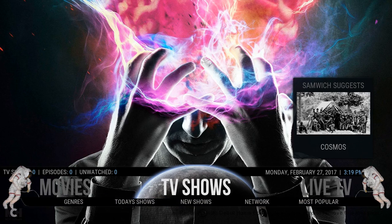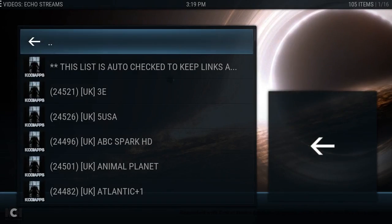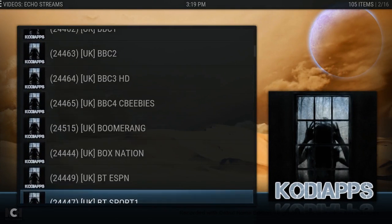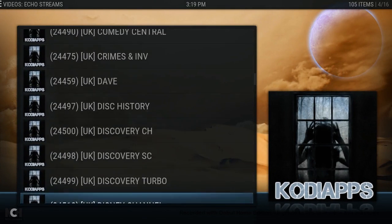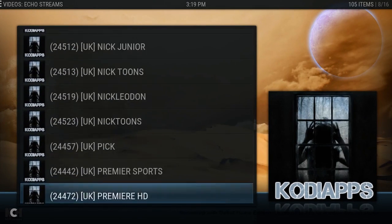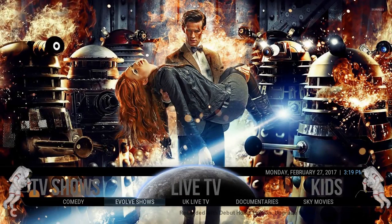If we go into Live TV and click it, we now have — I've just checked all these links — and this is coming from the Kodi app Echo Streams. All these are working and there are just tons of links here, all the best live TV you can find. There's also live documentaries, Sky Movies, all the good stuff.